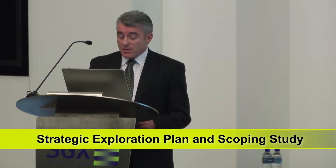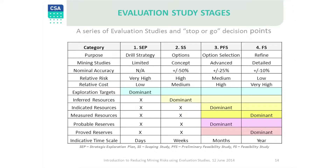Staged evaluation studies are recommended to control risks as a project is progressed towards a new mine development. If you look at the table, you will see that from left to right, only risk decreases, while the economic result accuracy,